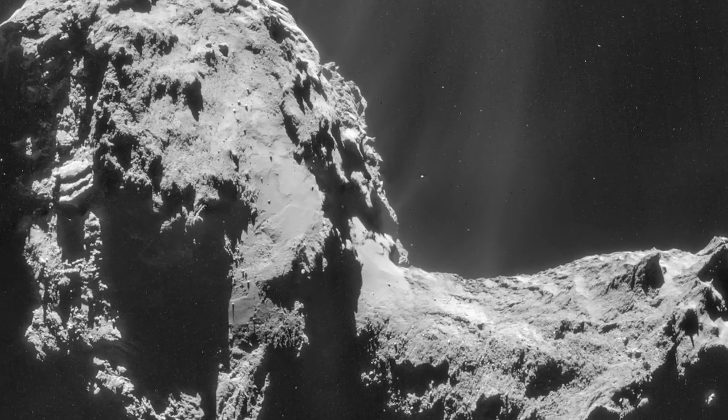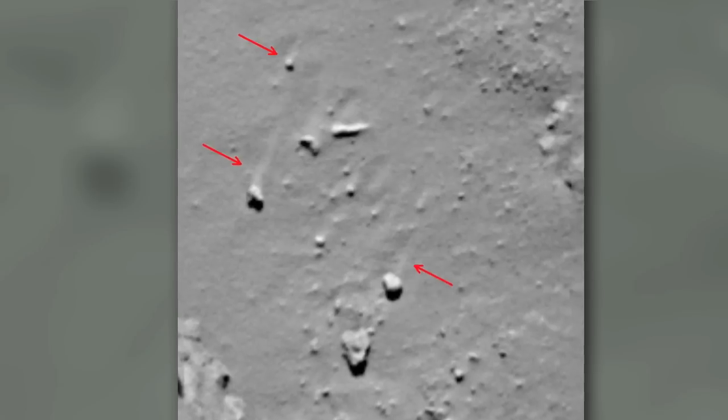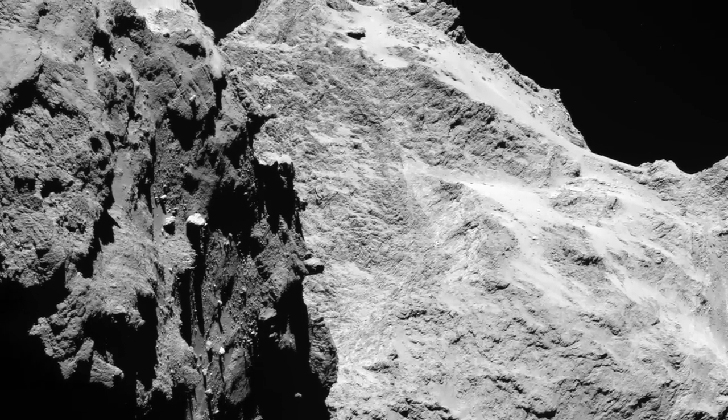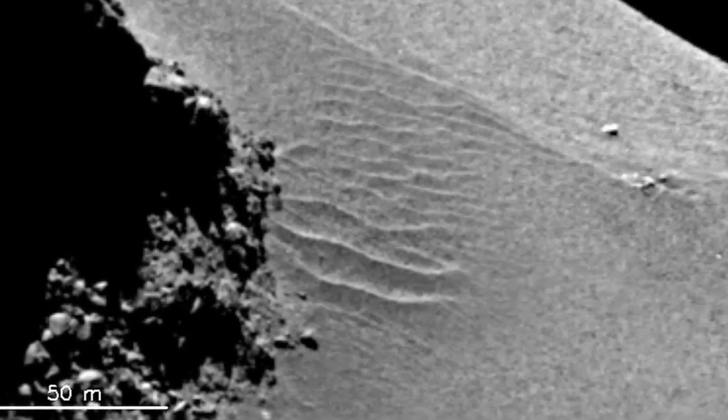In fact, Comet 67P has revealed countless distinctly planetary features, including wind-streaked rocks, fields of boulders and rubble, mountainous terrain that appears to have been uplifted from a planetary body, and even sand dunes.